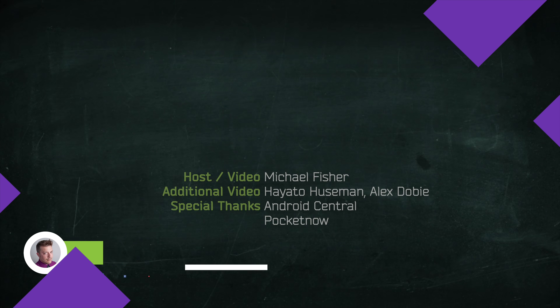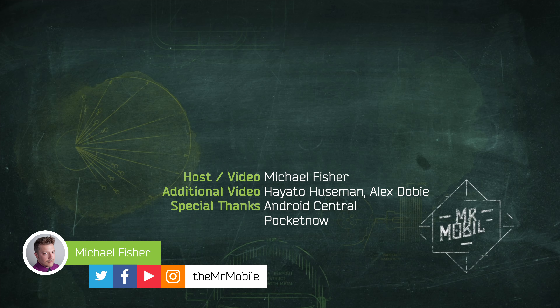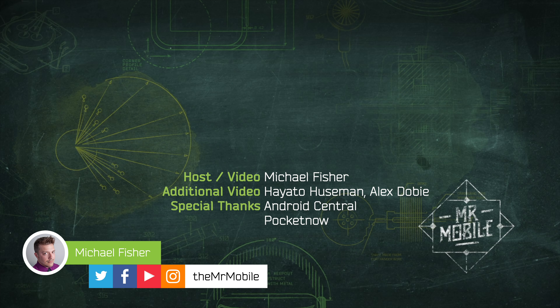If you have questions I didn't tackle in the video, let me know in the comments, and be sure to subscribe to Mr. Mobile on YouTube so you don't miss the last few reviews of 2018. Until next time, thanks for your patience on this one, thanks for watching, and stay mobile, my friends.